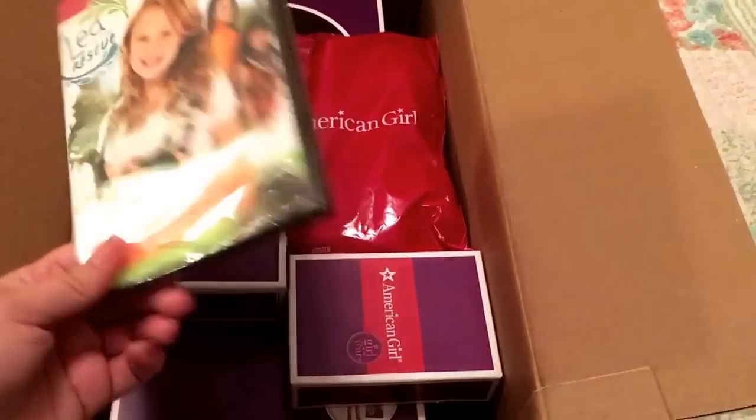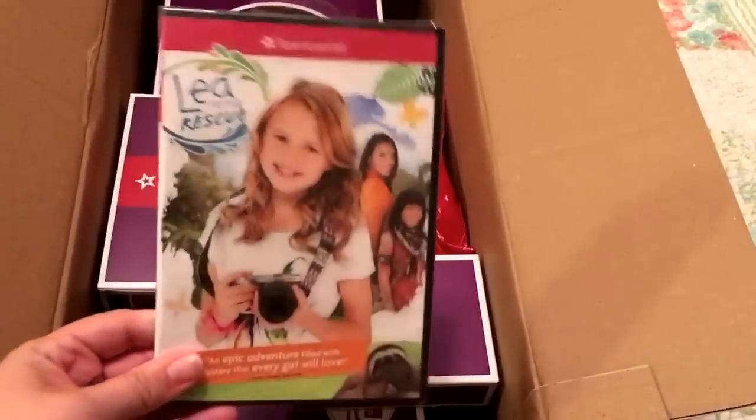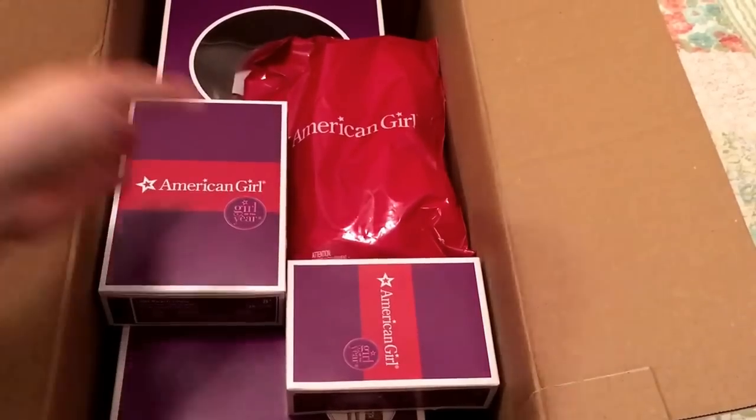I got the DVD. I haven't opened it so that you guys would see me open it first. Here's her DVD — I'm looking forward to taking a peek at that.